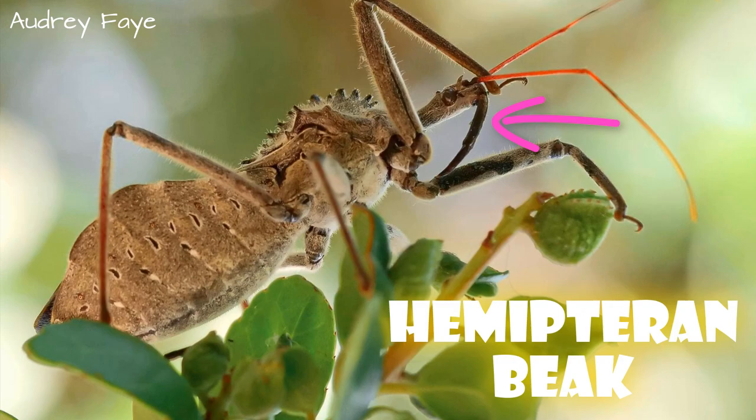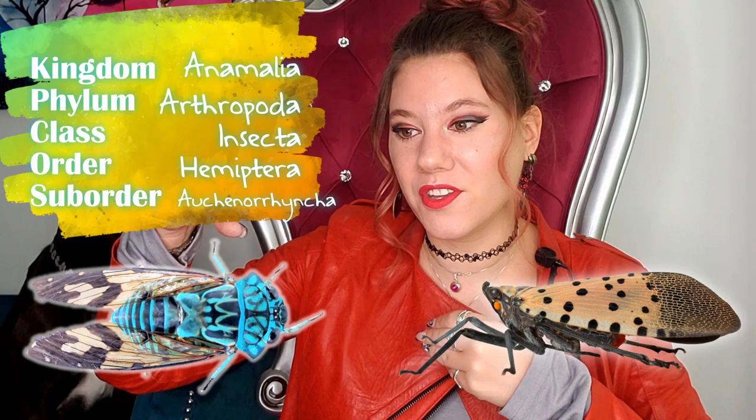Basically, Hemipterans have a specialized proboscis called a Hemipteran beak, which is used to drink plant sap, blood, or insect fluids — pretty generally, there are a few exceptions. Both cicadas and the spotted lanternfly have that Hemipteran beak, so they are both Hemipterans and they are both in the same suborder, which is the Auchenorrhyncha, which means that it looks like the beak is coming out of their neck versus the front of their head or their sternum like some other insects.